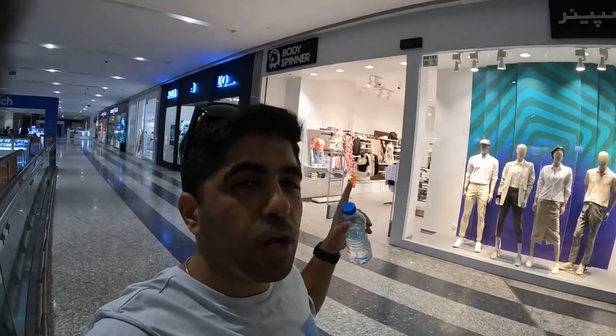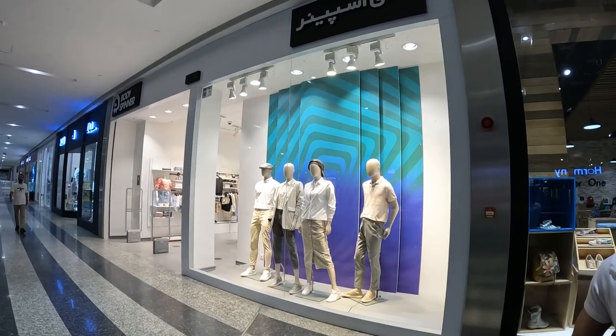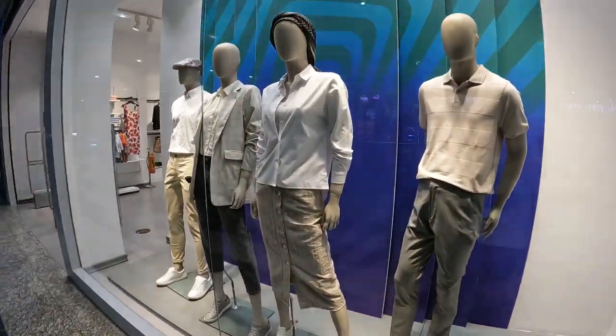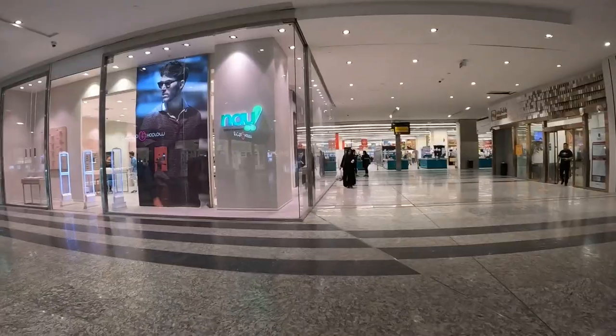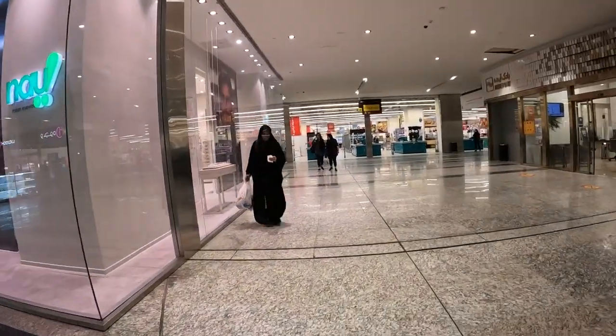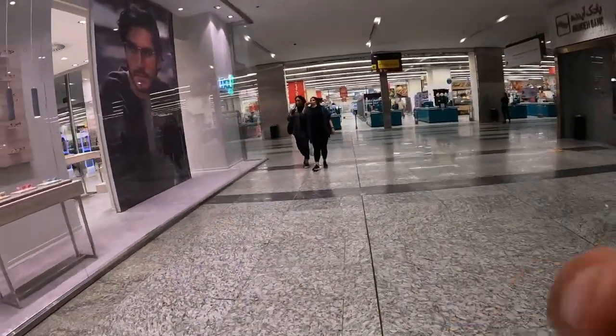This is an interesting brand called Body Spinner — a lot of people wear this. It's an Iranian-only brand, and I think because of what's been happening with sanctions, they've actually become a lot more successful. A lot of Iranian brands are becoming more successful because they're not competing with any international brands — they're made in Iran and only competing with other Iranian companies.